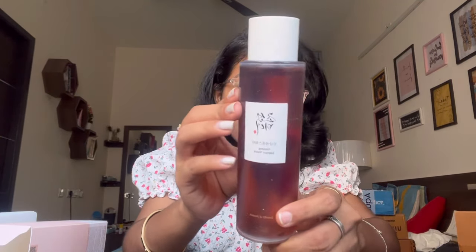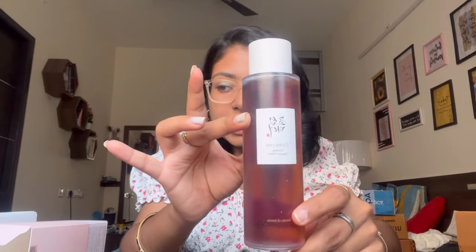I've heard really good things about the Beauty of Joseon Ginseng Water, so I'm going to try it for a month or so and then tell you how it is on my skin.